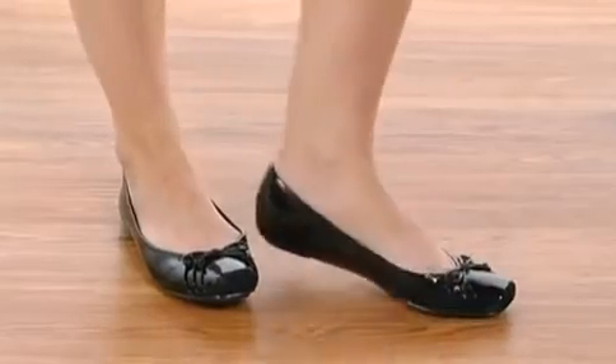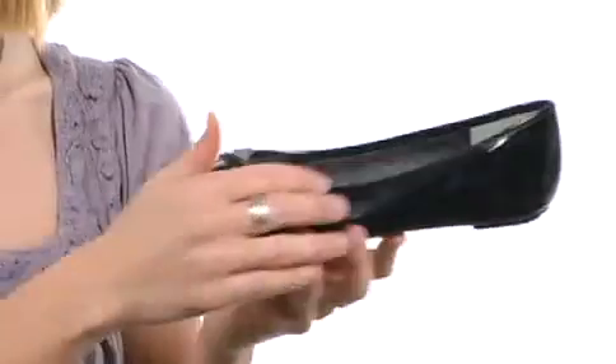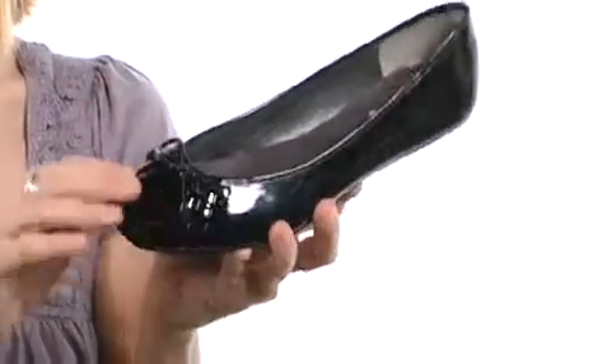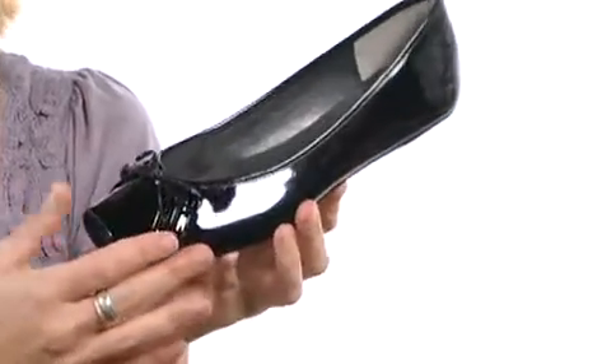Hey guys, I'm April and I'm here today to show you the love from Jessica Simpson. This flat is perfect for every day with its classic silhouette and the glossy style of this one I absolutely love because it's super duper shiny with a mirror-like shine.